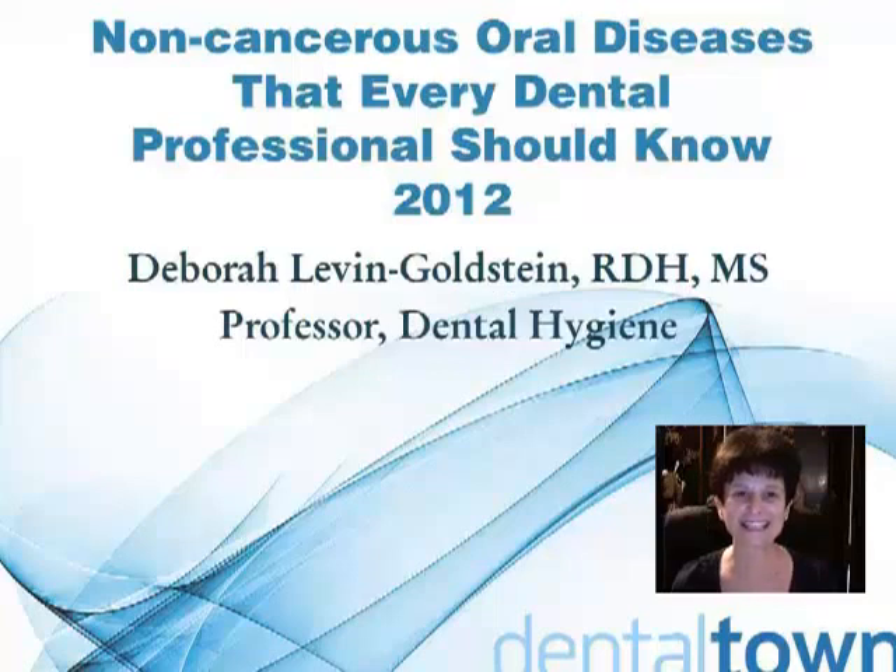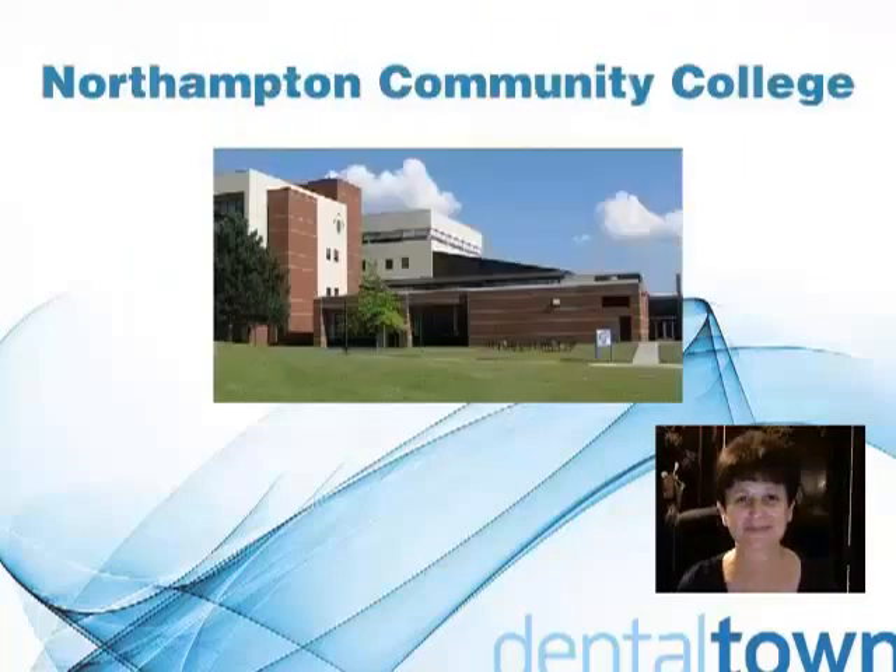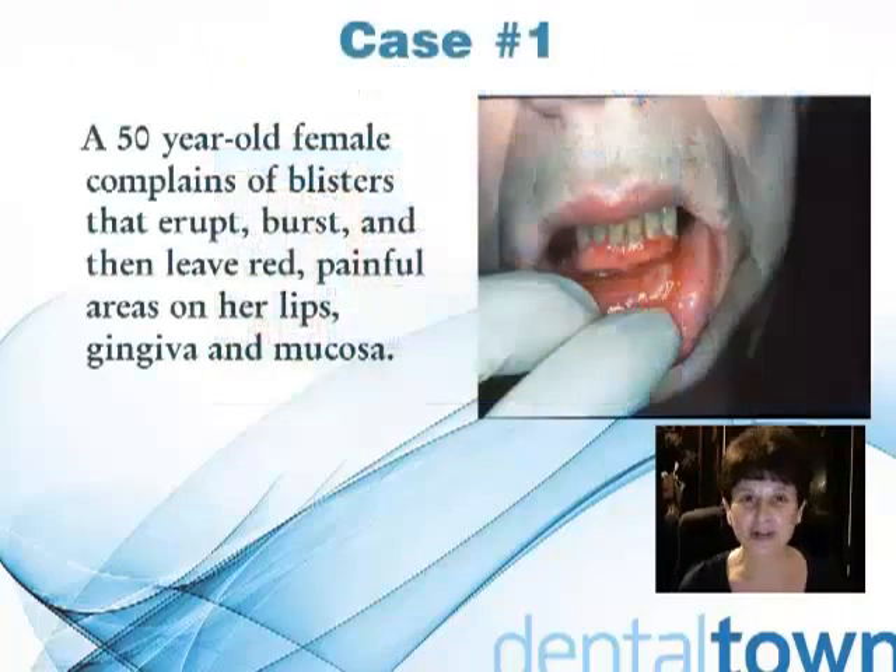Our course today is entitled Non-Cancerous Oral Diseases That Every Dental Professional Should Know. Let's begin our course.